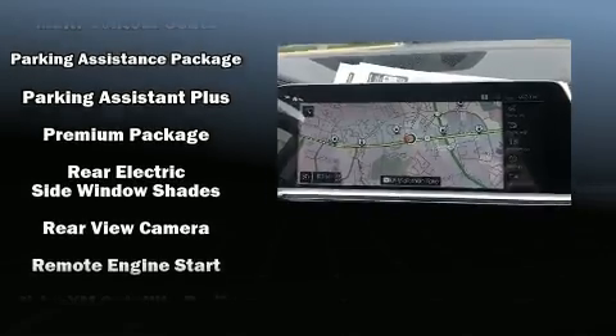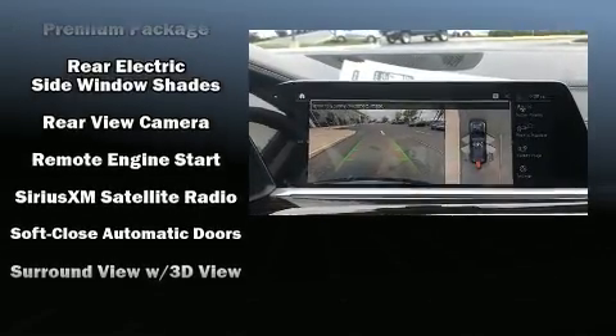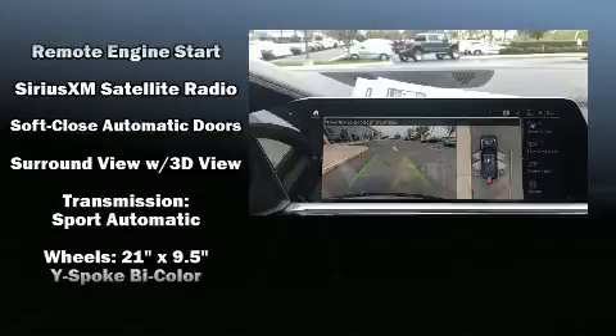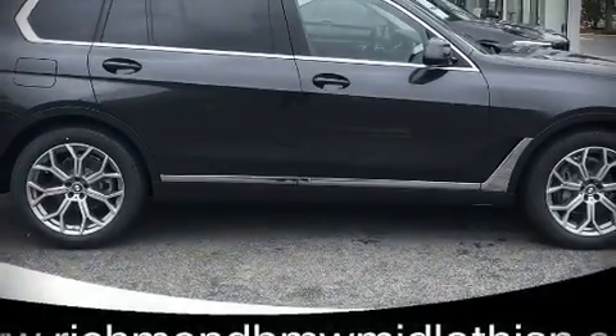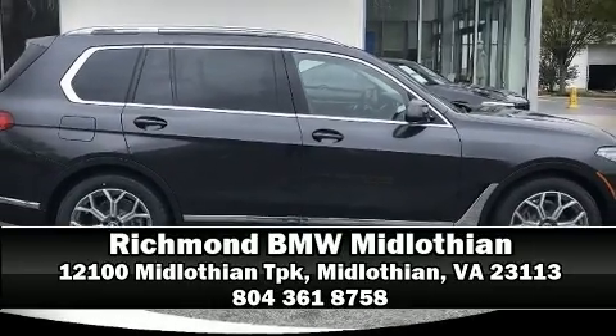BMW also prioritized safety and security with features such as brake assist, a panic alarm, and four-wheel disc brakes with ABS. Stop by our dealership or give us a call for more information.